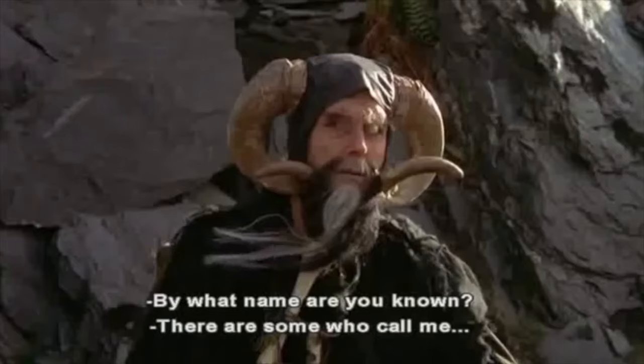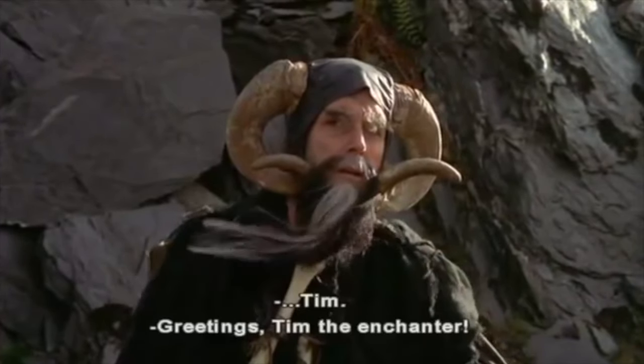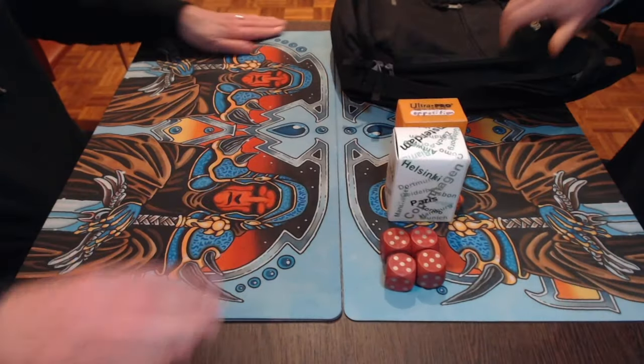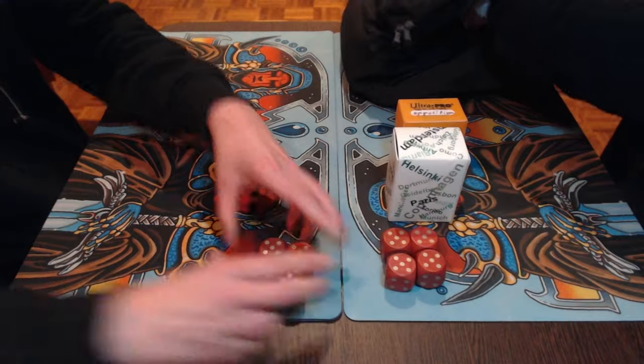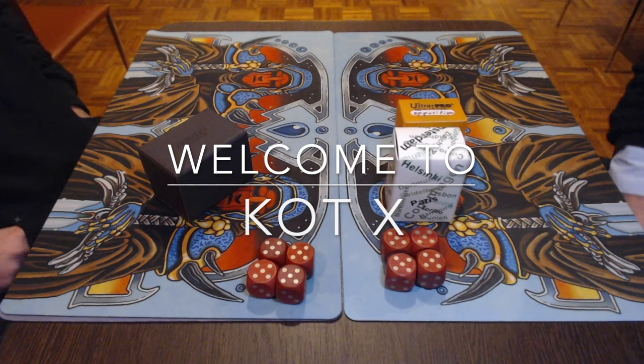By what name are you known? There are some who call me... Tim? Welcome to another episode of Timmy Talks, the channel where we talk old school magic. And today we are back in Daevinter, the Netherlands,